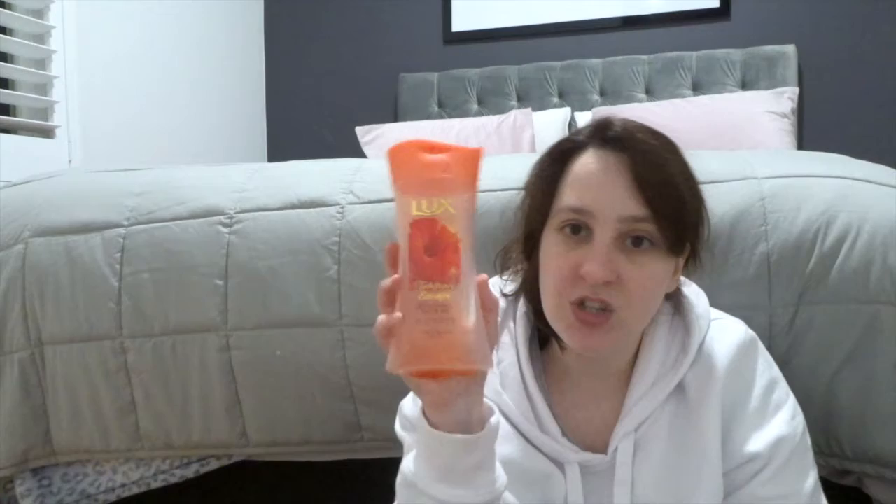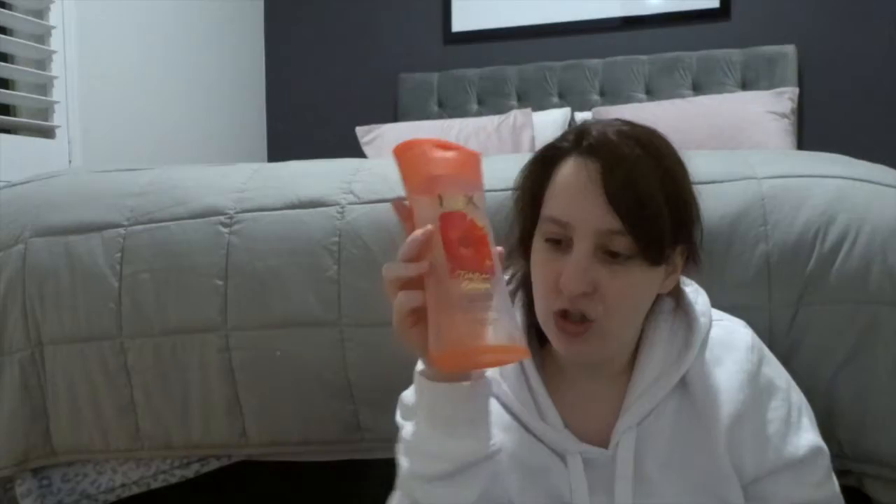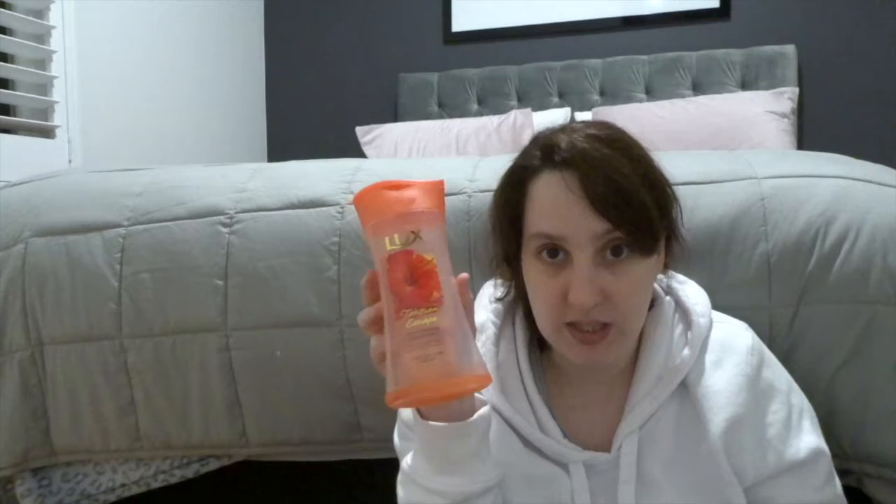The next empty is the Luxe Tahitian Escape Body Wash. This stuff smells so good — great exfoliating body wash. It only cost $5 at Kmart, which is amazing, and it smells so good. It's so refreshing, so fruity — it's like being on a tropical holiday. Would totally recommend it. You can normally find this at Kmart or Priceline for a really good price, or at Target.